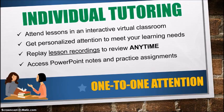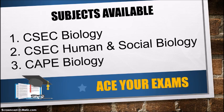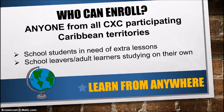Now that you're better aware of the different learning options — both online courses, classes, and tutoring — here's what subjects are available: CSEC Biology, CSEC Human and Social Biology, and CAPE Biology Units 1 and 2. Anyone from all CSEC participating Caribbean territories is eligible to sign up. That includes both school students in need of extra lessons and school leavers or adult learners studying on their own. You can learn from anywhere — any Caribbean island, or even from New York, wherever in the world — as long as you're preparing for CSEC and need that extra help.